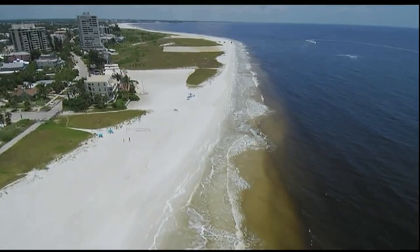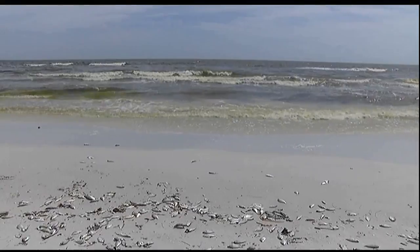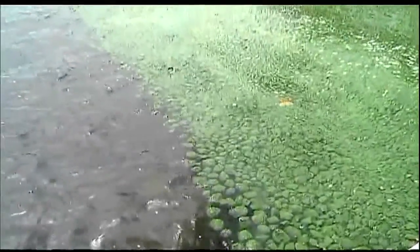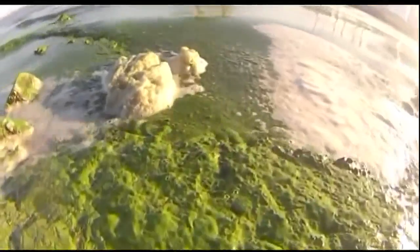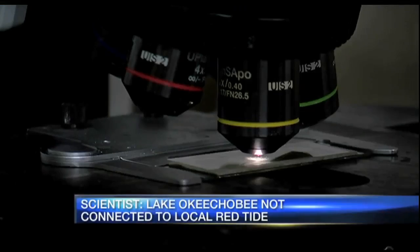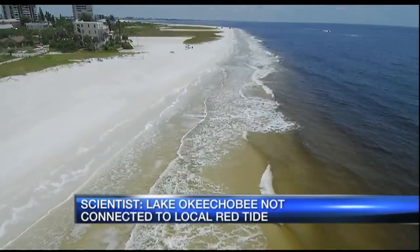Red tide experts at Mote Marine Laboratory say red tide forms offshore and is a saltwater species, unlike the algae in Lake O. Bartleson says it's unlikely Lake Okeechobee water is even coming as far north as Sarasota. Some water goes up to say Redfish Pass, but it doesn't make it up to Boca Grande, so we definitely don't get any up at Sarasota from it.